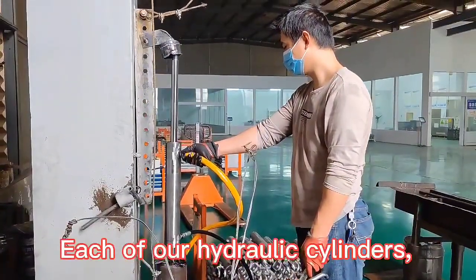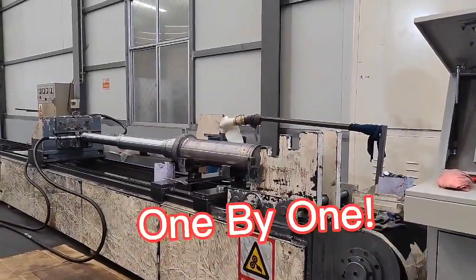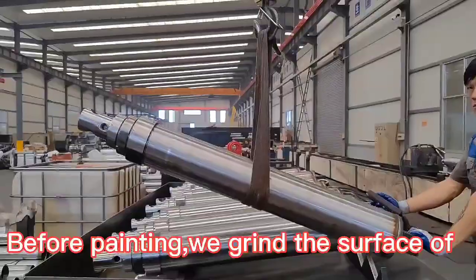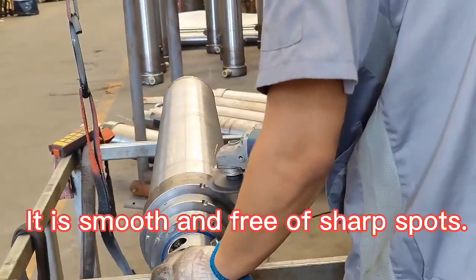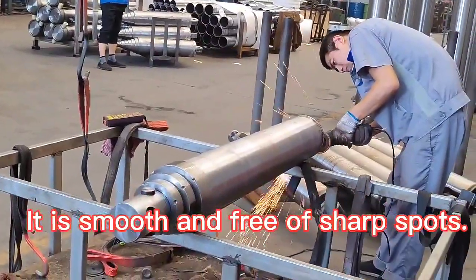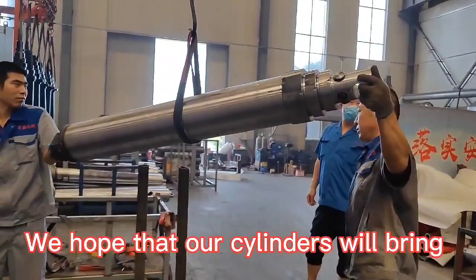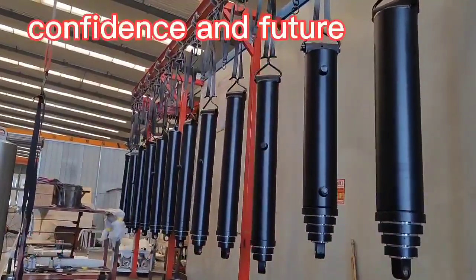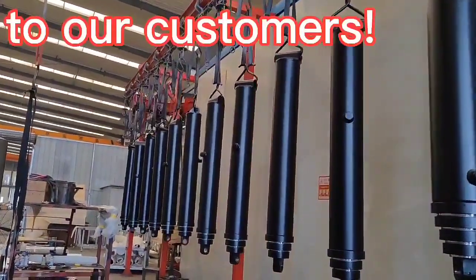Each of our hydraulic cylinders must be tested one by one before shipment. Before painting, we grind the surface of each cylinder to ensure that it is smooth and free of sharp spots. We hope that our cylinders bring confidence and a future to our customers.